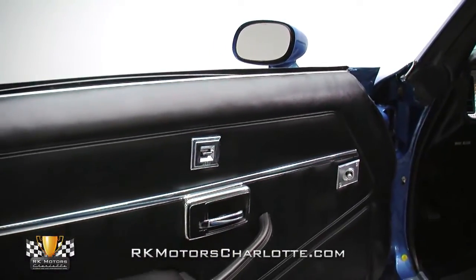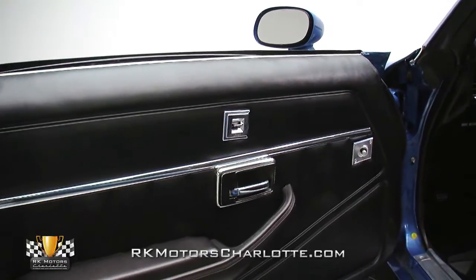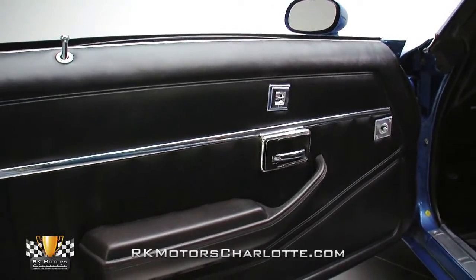Scuff-free door panels feature pristine stainless trim, bright chrome handles, and small chrome buttons for optional power locks.